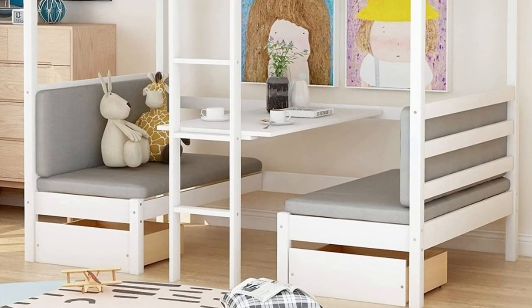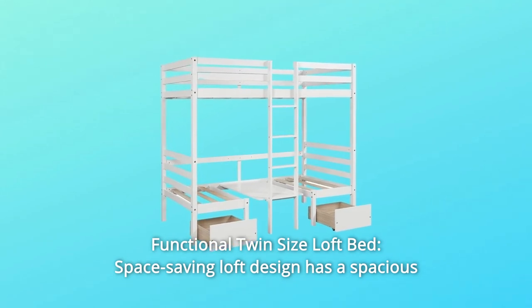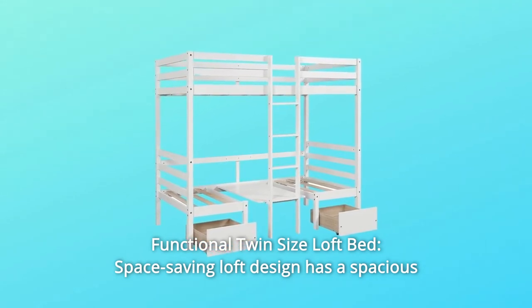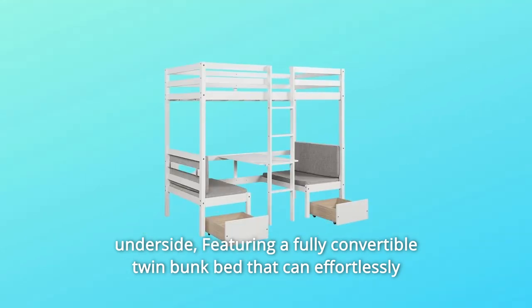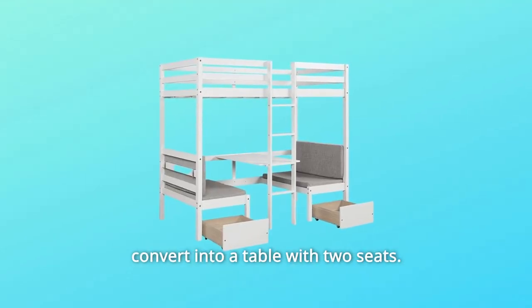Number 2: Functional Twin Size Loft Bed. The space-saving loft design has a spacious underside, featuring a fully convertible twin bunk bed that can effortlessly convert into a table with two seats.